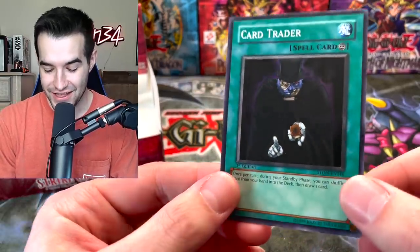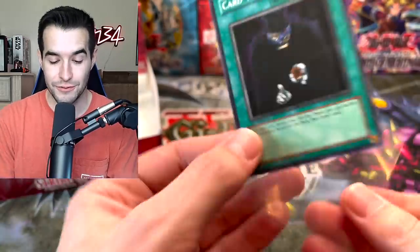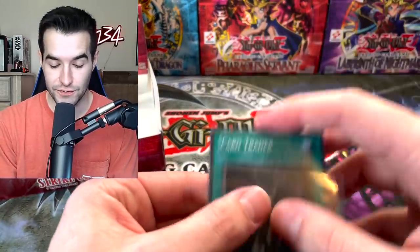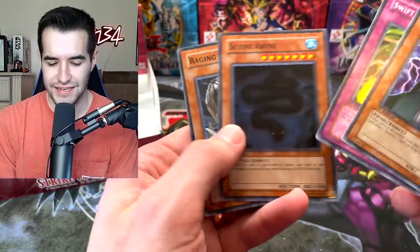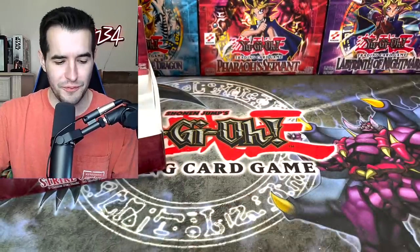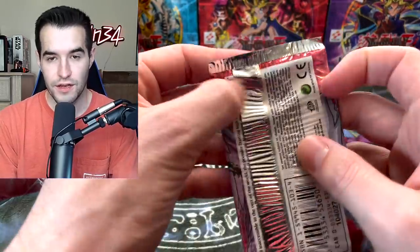We got the classic Super Rare — the Card Trader. It's very much a Duel Links card, literally this guy is in Duel Links and you can get cards from him, so it makes sense. That's a pretty funny one. We've got a Grin. We've pulled a lot of foils, but still no Ultra, which is interesting. Come on Neos, show up.